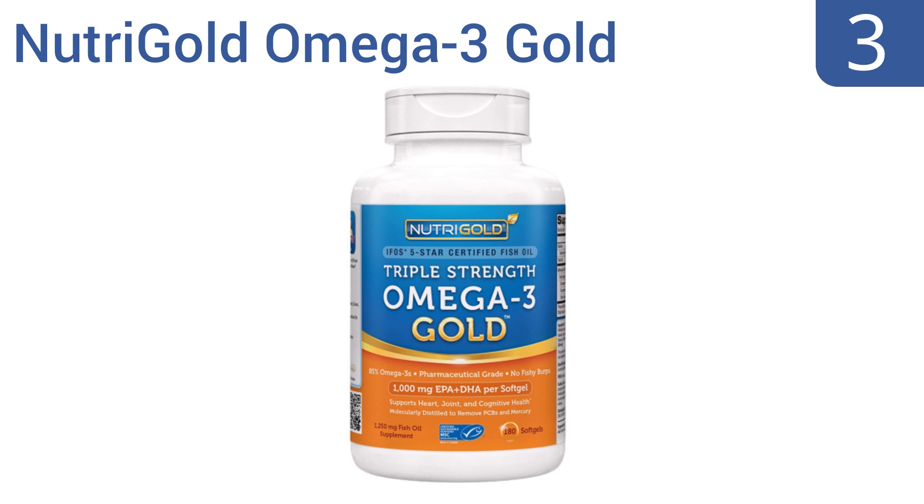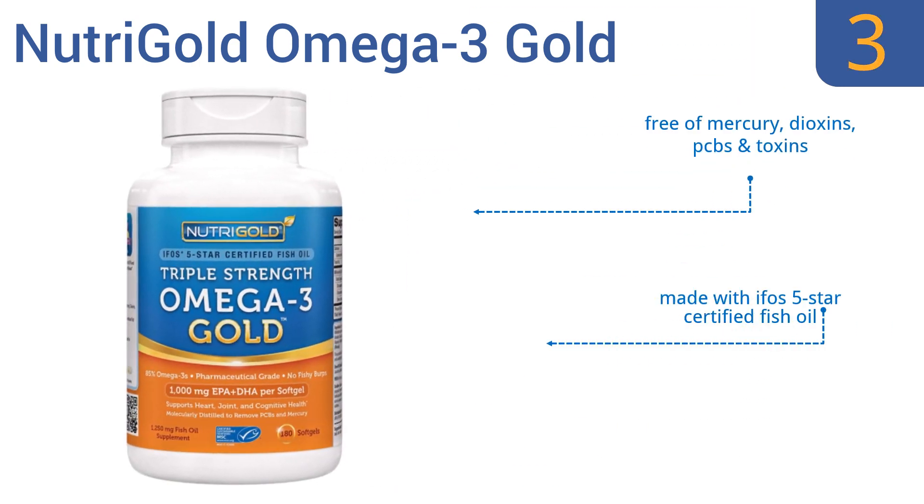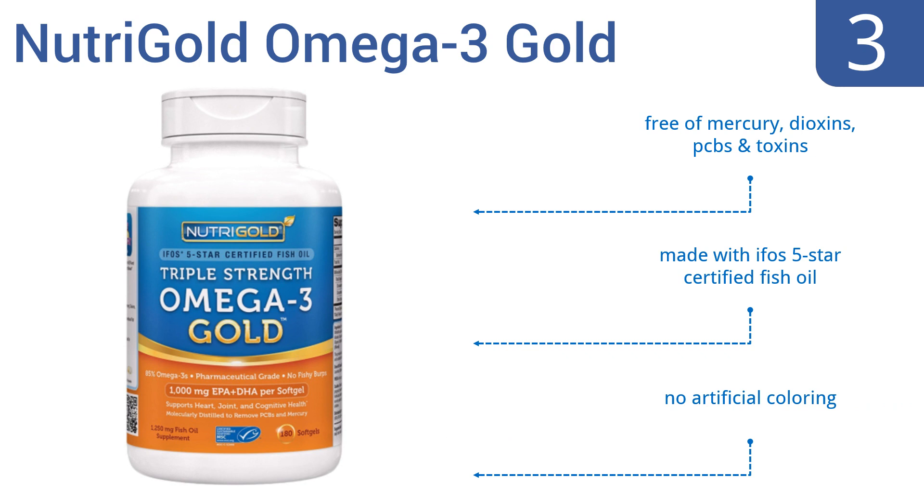Nearing the top of our list at number three, take Nutri Gold Omega-3 Gold to get three to four times more omega-3 than you'll find in many other fish oil supplements. This is a great option for improving joint function, preventing vision damage, and maintaining vascular health. It's free of mercury, dioxins, PCBs, and toxins, is made with IFOS five-star certified fish oil, and contains no artificial coloring.